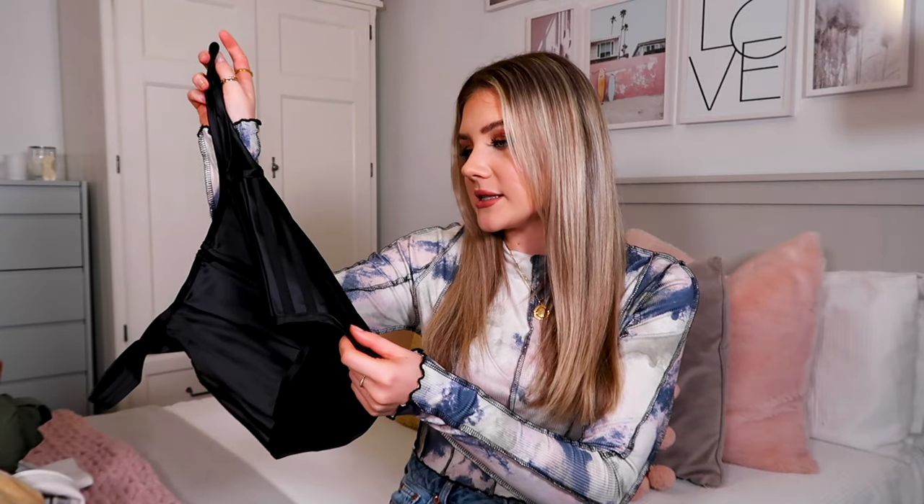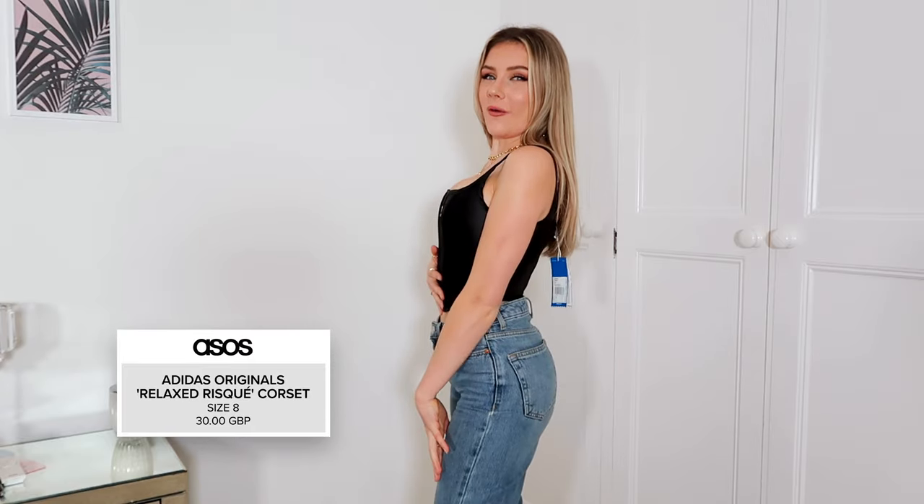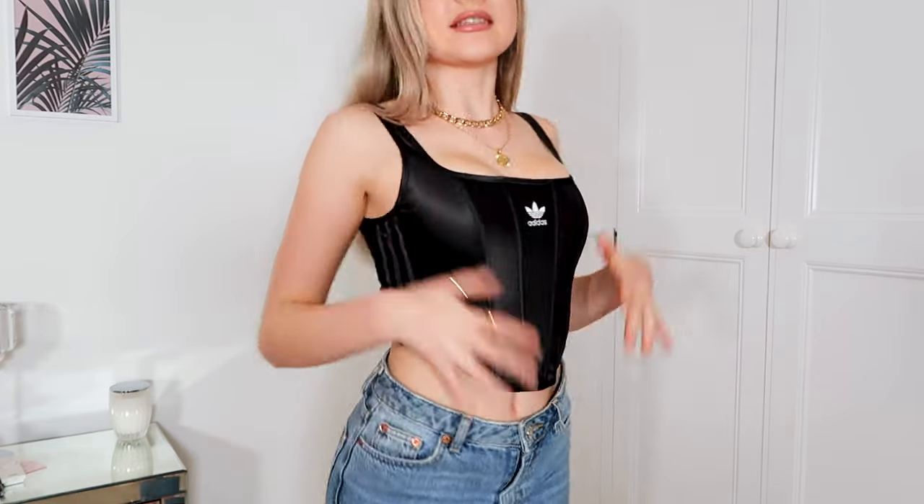I picked it up in a size 8, which I think will be the right size. They have it in loads of colours but I thought black would probably be the easiest to style. I'm really excited to try this on. I would never have thought that Adidas would do pieces kind of like this, but I'm here for it — this is probably one of the best starts an ASOS haul has ever had. This is stunning.